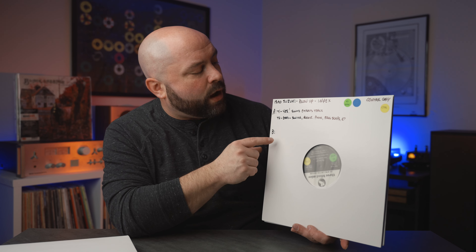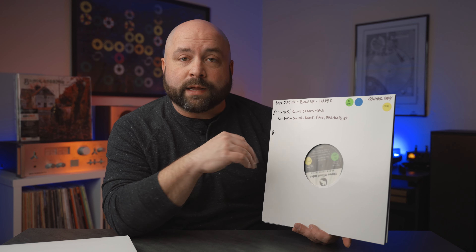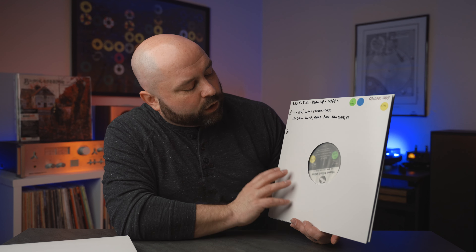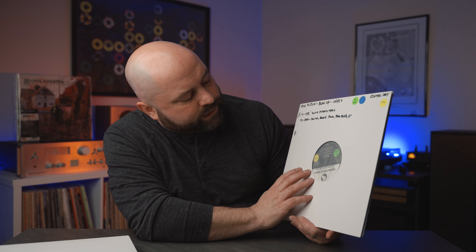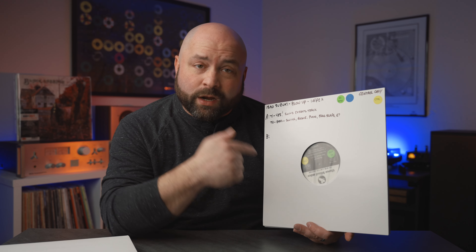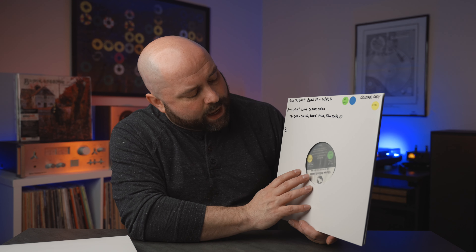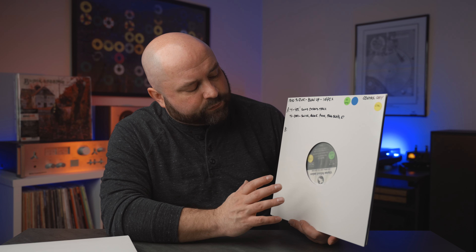This one is from Isao Suzuki — it's 'Blow Up' by Impex Records, a 45 rpm limited edition. The production quality on this record is absolutely amazing; it's almost like a sound effects or soundtrack record. Very moody. Three Blind Mice is listed here — I'm not sure if that's a label or sub-label. I just blindly listened to it to hear the audio quality.